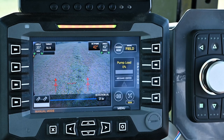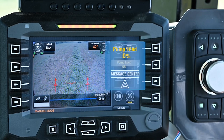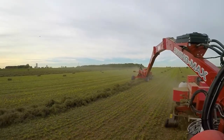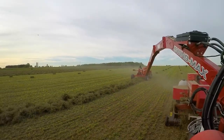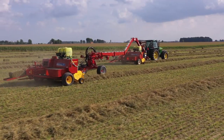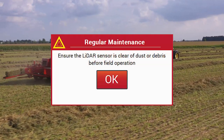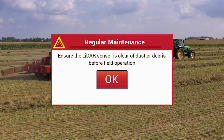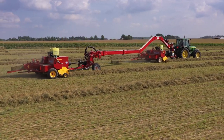The system also displays the real-time pump load percentage, meaning that an operator can identify at a glance how close to maximum capacity the rear drive line is operating at. Because the auto guidance system is computerized, it also provides maintenance notifications, letting the operator know when to replace the hydraulic filters or perform other service on the machine.